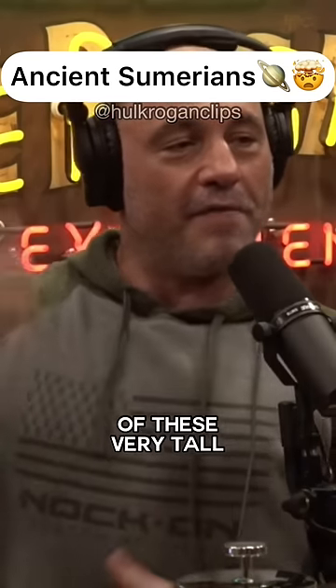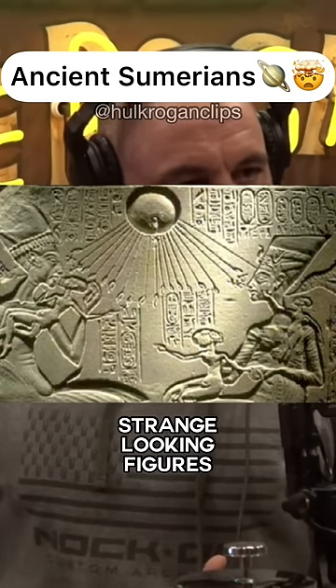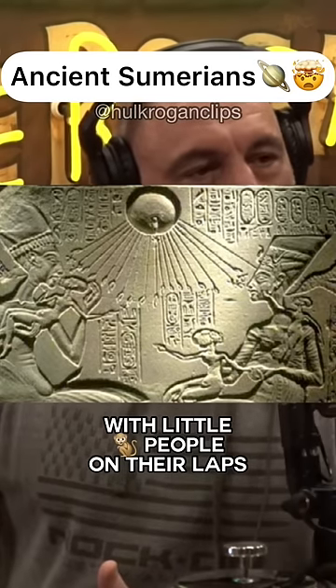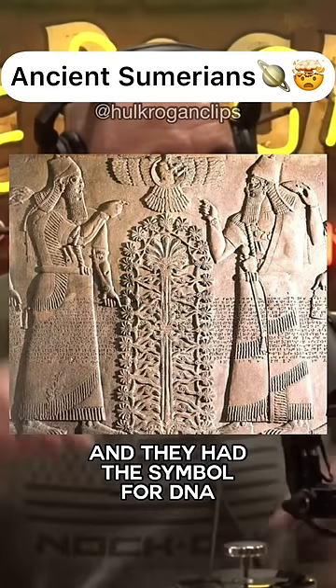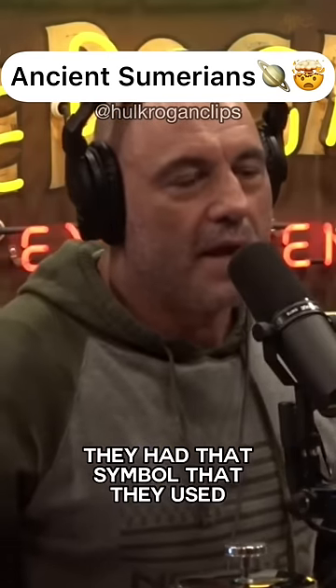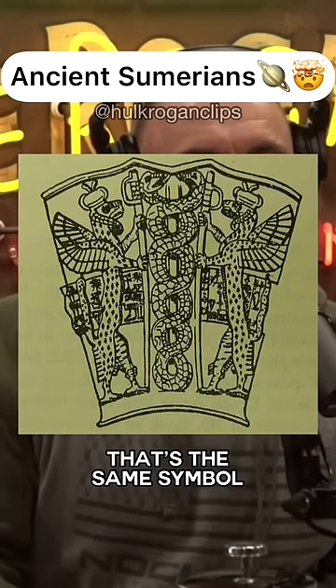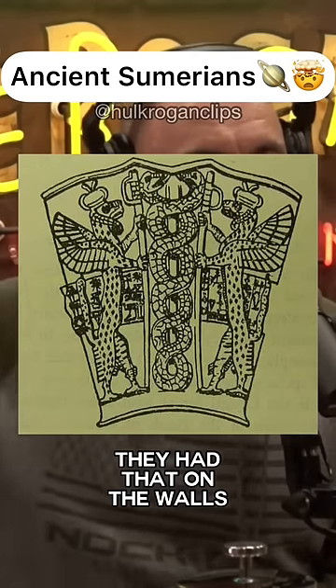They also had depictions of these very tall, strange-looking figures with little monkey people on their laps. And they had the symbol for DNA — like the double helix. They had that symbol, which they used to represent medicine — that same symbol — on the walls 6,000 years ago.